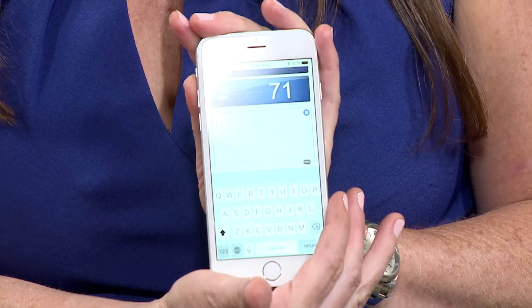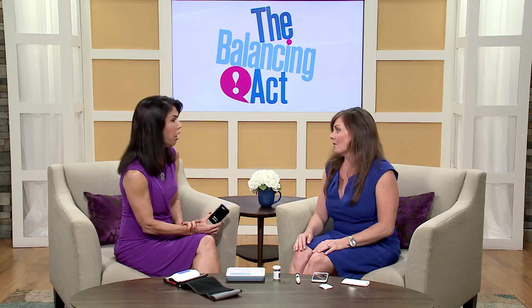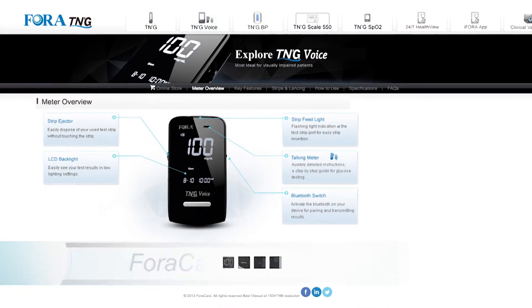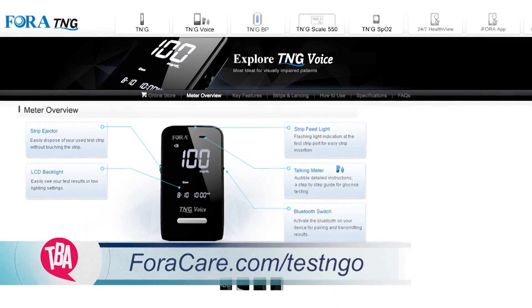You can put notes in the app to remind yourself of what you had, and it also gives a pulse reading. It's quick, easy, and painless. Anyone who has kids and has stepped on a Lego knows that is way more painful than doing a blood glucose test using our lancing device and meter. For viewers who'd like more information on these products, you can go to ForaCare.com, or visit TheBalancingAct.com.